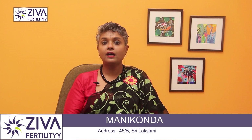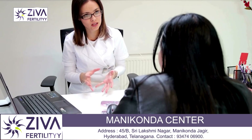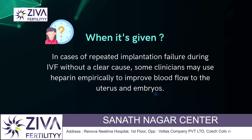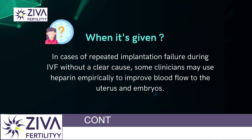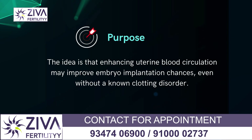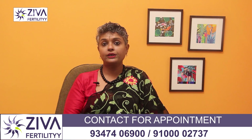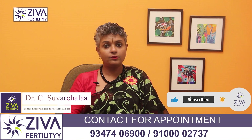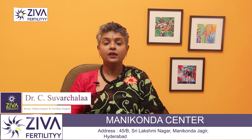Heparin can also be used in IVF for unexplained implantation failure. In cases of repeated implantation failure during IVF without a clear cause, some clinicians may use Heparin empirically to improve blood flow to the uterus and embryo. The rationale is that even without a known clotting disorder, improving uterine blood circulation could enhance the chances of embryo implantation. This treatment may begin before embryo transfer and continue until a pregnancy is confirmed and beyond, depending on clinical judgment.